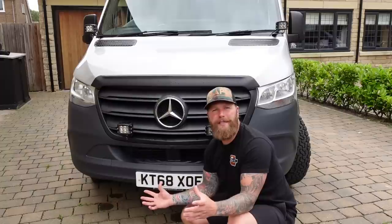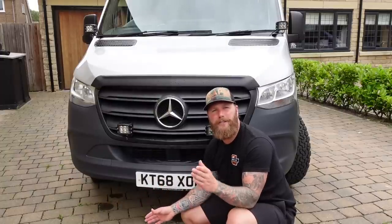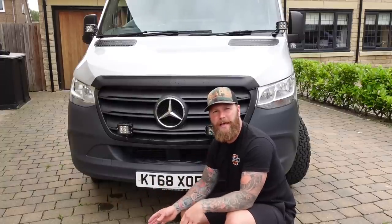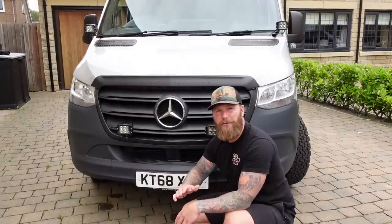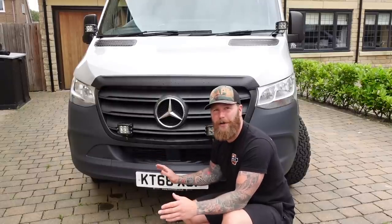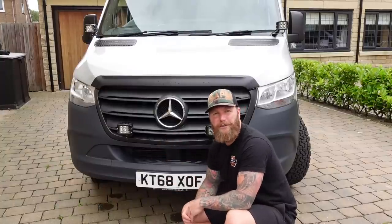Throughout this build I've been calling this a 2019 Mercedes Sprinter, just to avoid confusion. 2018-2019 was the crossover year - this was the first of the new shape, the 907. I actually have a 906 on a later registration than this, which is why it gets confusing. It's a 907 new shape Mercedes Sprinter - absolutely wicked.